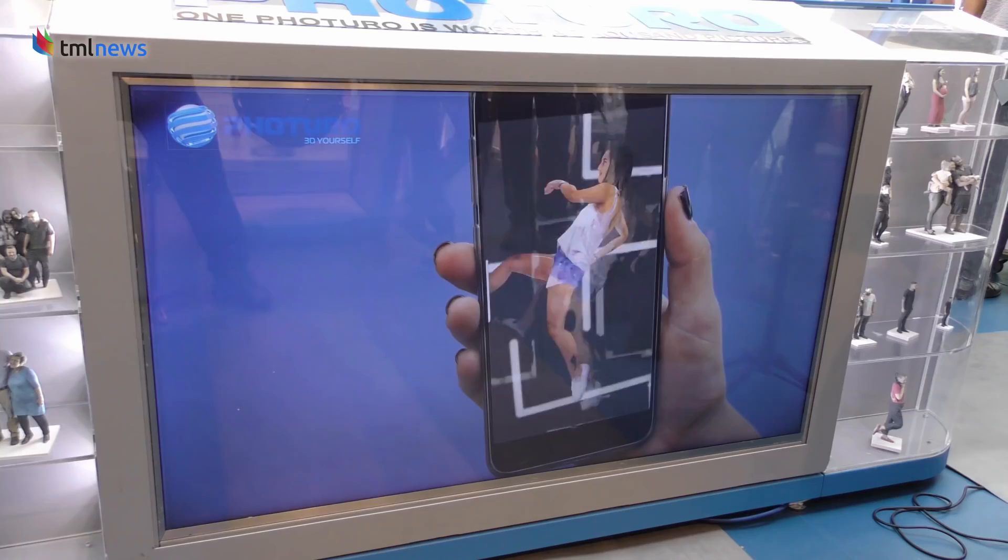What makes this technology so different and revolutionary is that with Futuro 3D, you can actually create a 3D model of yourself that they then give to you, which you can then use in video games, online shopping, and many, many more things.